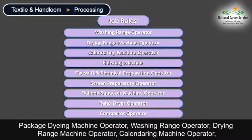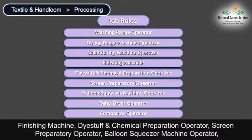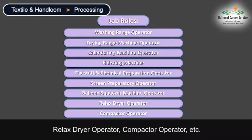Further options include Washing Range Operator, Drying Range Machine Operator, Calendering Machine Operator, Finishing Machine, Dye Stuff and Chemical Preparation Operator, Screen Preparatory Operator, Balloon Squeezer Machine Operator, Relaxed Dryer Operator, and Compactor Operator, etc.